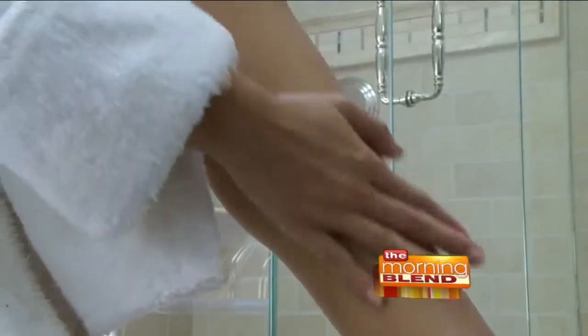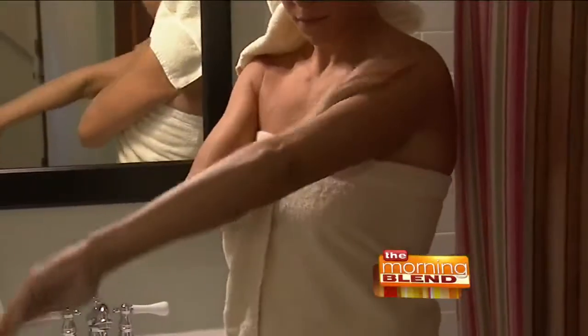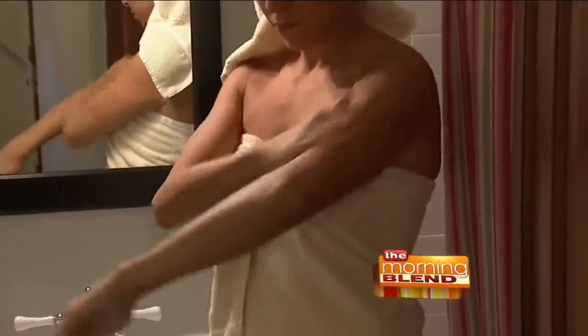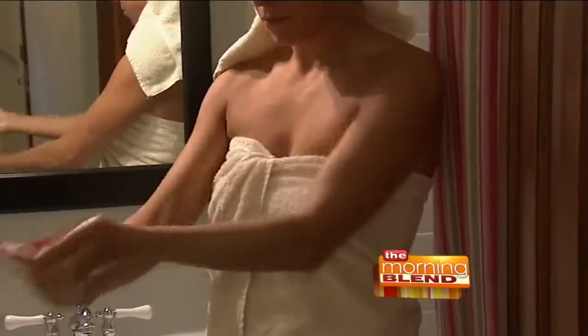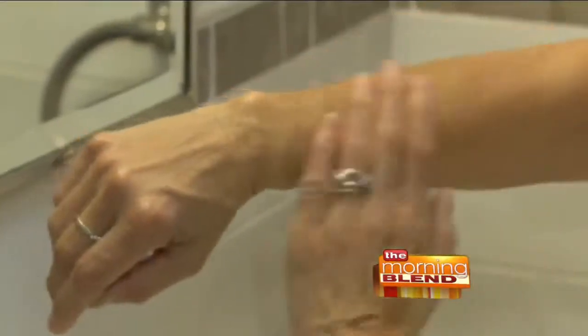I also recommend that patients moisturize their skin from head to toe within two to three minutes of exiting the shower. That's the time when the pores are opened, and you can really seal in that moisture and restore the skin barrier that is so essential for improving eczema.